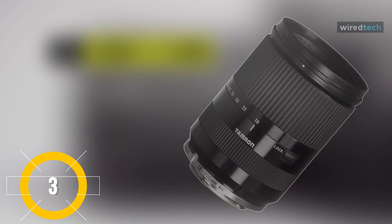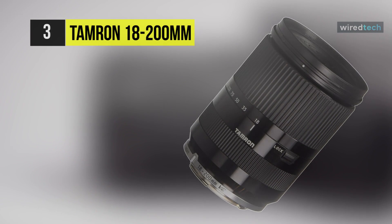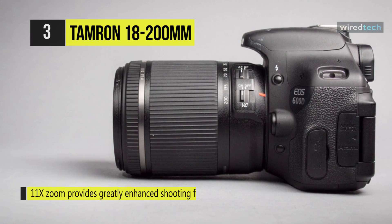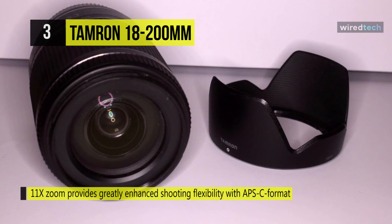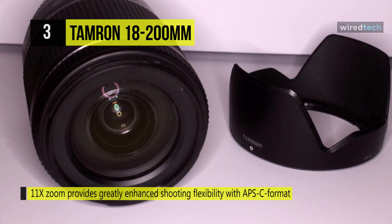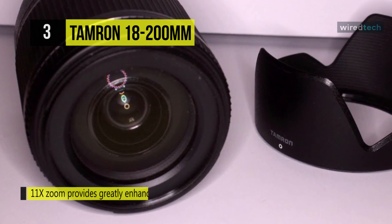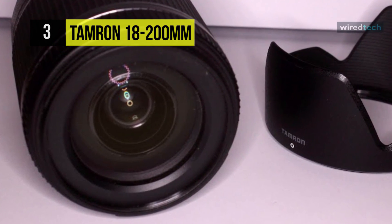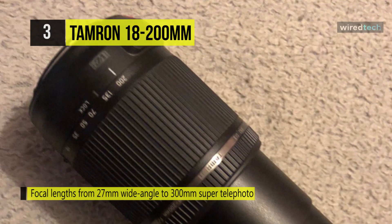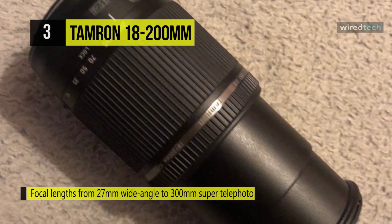The Tamron 18-200mm f3.5-5.6 DI-3 VC IS lens is a striking 11x zoom lens that provides greatly enhanced shooting flexibility with APS-C format mirrorless compact interchangeable lens cameras. Providing equivalent focal lengths from 27mm wide-angle to 300mm super telephoto plus macro focusing in an ultra-compact form factor, it incorporates the latest version of Tamron's acclaimed vibration compensation system.